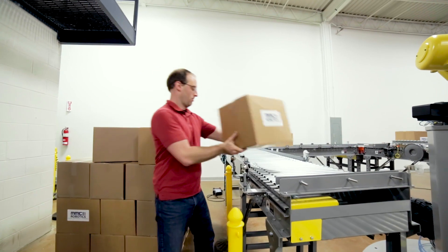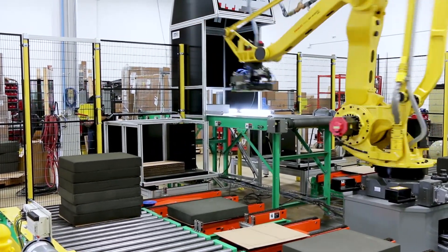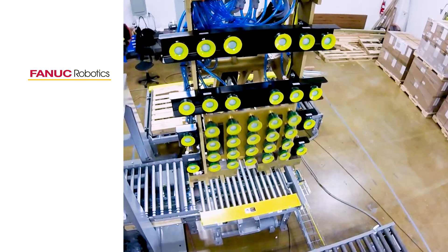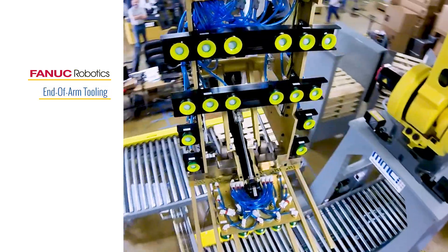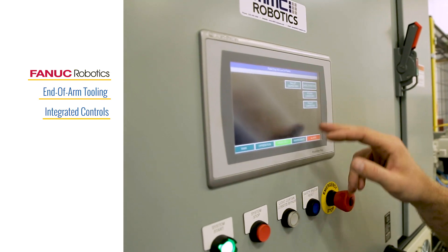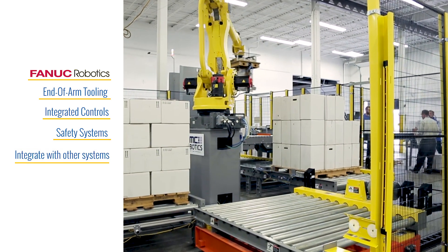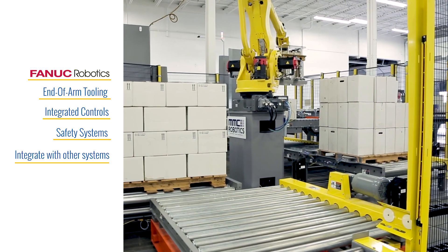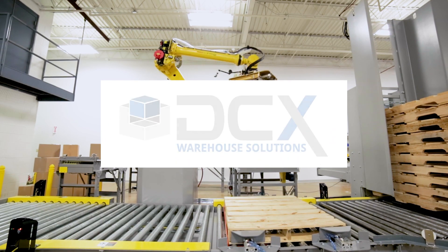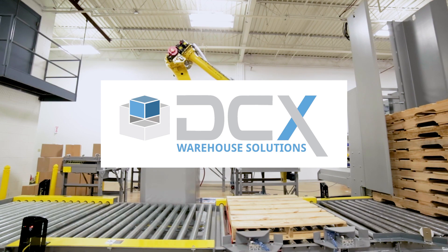Once designed, our in-house engineering and controls teams get to work building out your robotic palletizing system. We start with world-class robots from FANUC Robotics, then configure or customize the end-of-arm tooling, develop easy-to-use integrated controls, incorporate innovative safety systems, and integrate the cell with other systems. If necessary, we can even deploy modules from our DCX warehouse management software to ensure complete integration of the robot with your company's software.